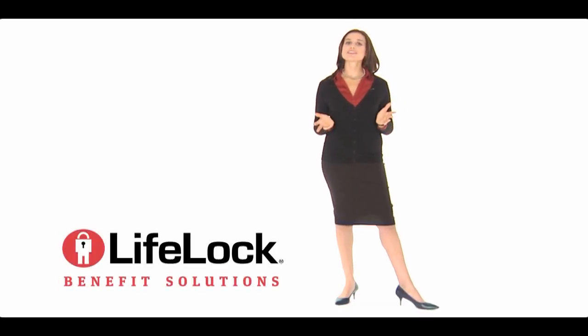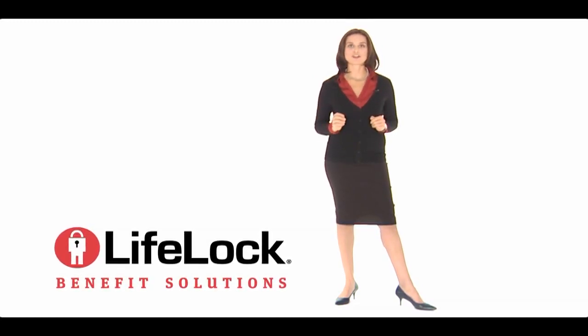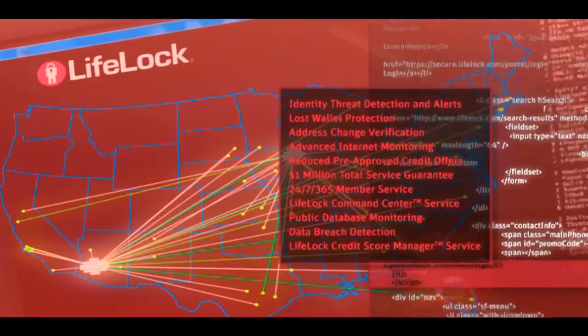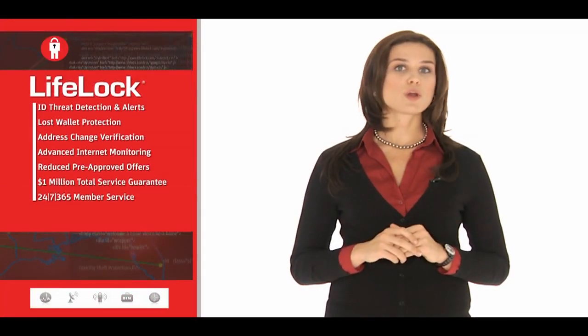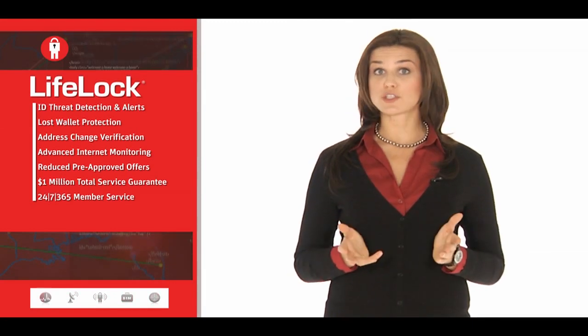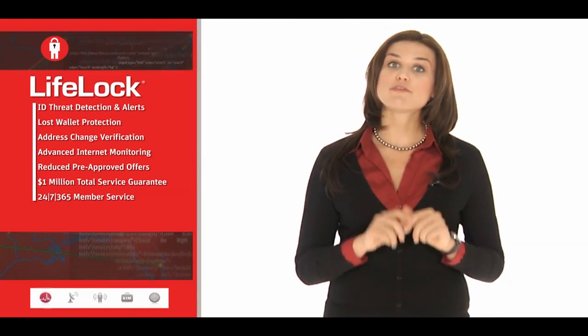We live in a world where things get done in the blink of an eye, the click of a button, the swipe of a card. But these freedoms make your personal information vulnerable. How can you keep your information from being used against you? With a combination of industry-leading tools and award-winning service, the experts at LifeLock work around the clock to safeguard your personal information, alert you to potential threats, and protect you from identity theft before it happens.